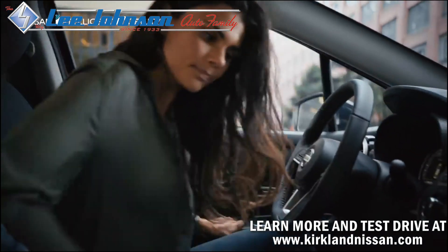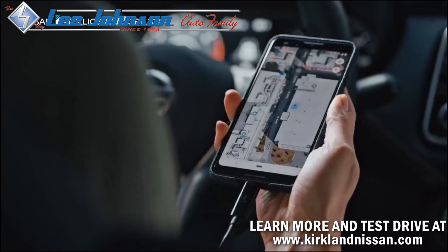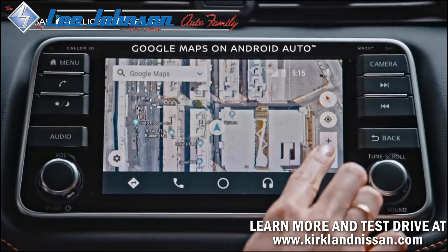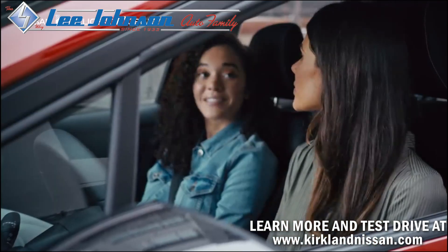You won't miss a thing now that your compatible smartphone and Versa are one. With Android Auto, your maps of choice come with you. With the large touchscreen, it's easy to interact with your apps. You've never felt more connected to your vehicle.